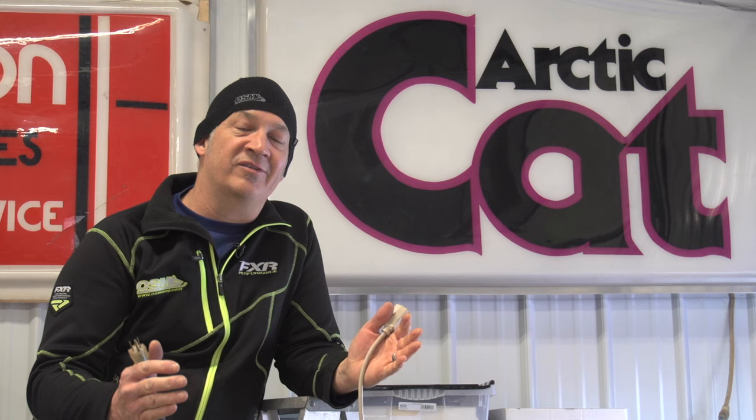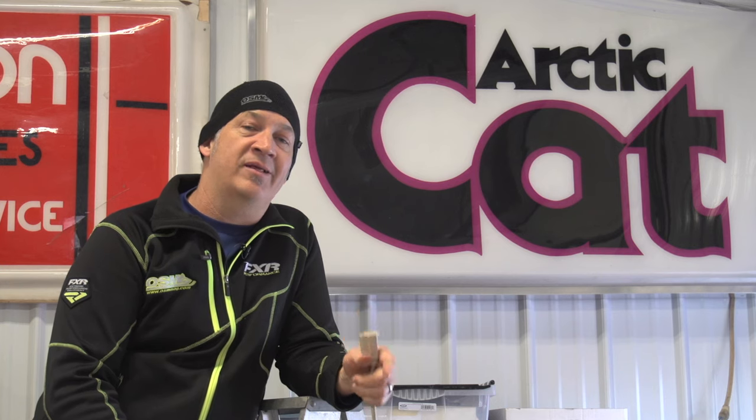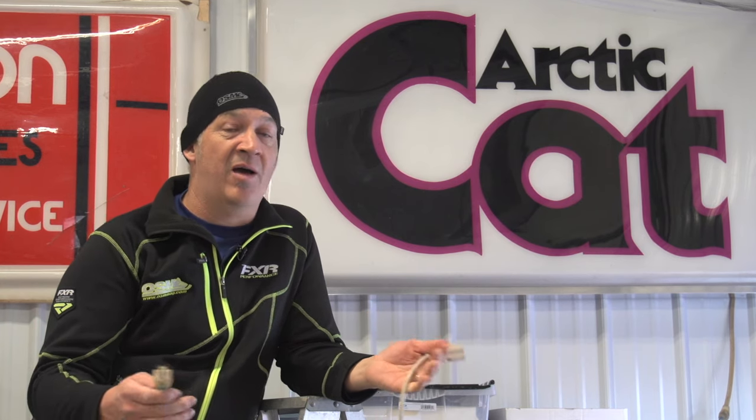In the last 5 to 10 years, vintage snowmobile collecting has exploded. Guys all across the snow belt are finding old sleds, digging them out of barns and restoring them. A lot of guys like to collect the rare stuff — the 1-in-100 pieces or the few vintage race sleds they find. We found Tom Rowland at his Arctic Cat dealership in Ogilvy, Minnesota, who collects the one-of-ones, like the very first Firecat or a prototype IFS sled nobody has ever seen. Let's go check it out.